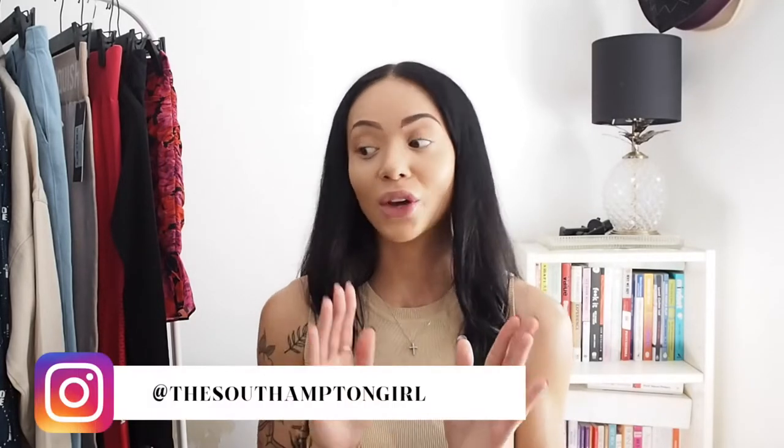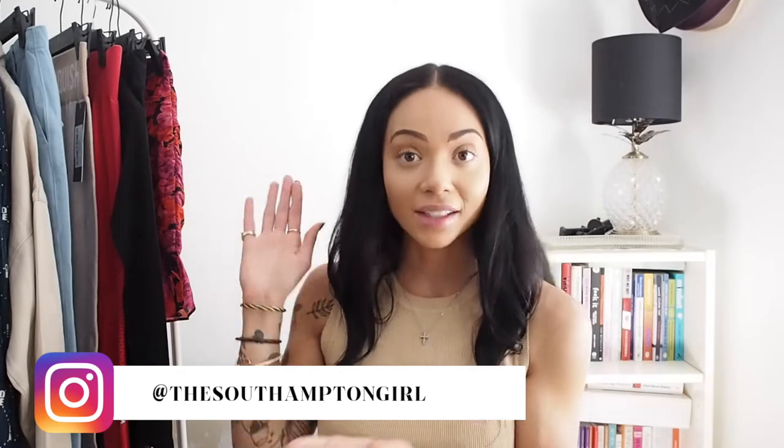Hello everyone and welcome back to my YouTube channel. It has definitely been a while, and I say this in every video but life just gets so busy sometimes. It was recently my birthday and I also annoyingly had Covid just before that, so I do have a ton of stuff next to me that I need to film, which should be coming over the next few weeks.